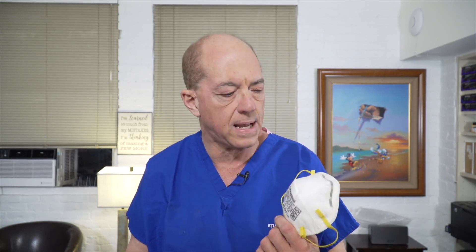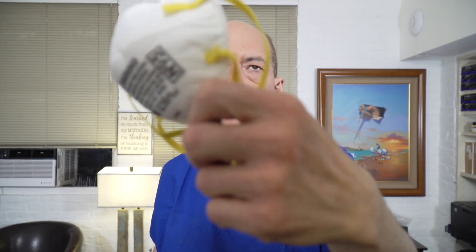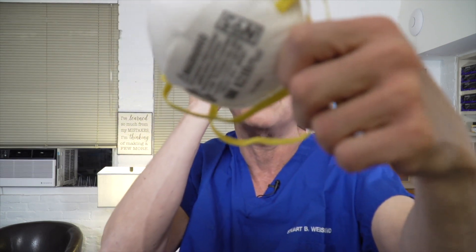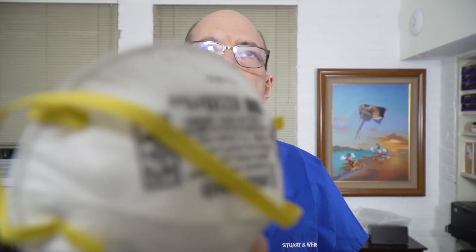There are also several European standards which, to my knowledge, have not yet been approved either. So if you're worried about wearing a mask and you're not a healthcare provider, it's not so necessary to wear these. But if you want to, you want to make sure it's stamped N95 — right on the side of the mask here — or KN95.